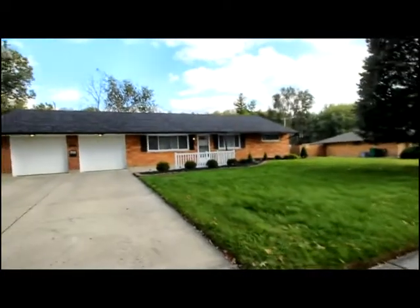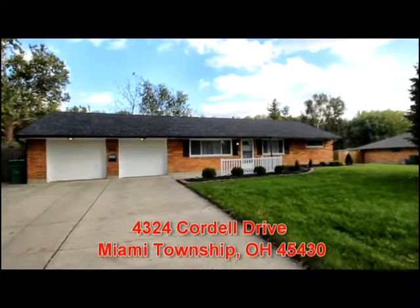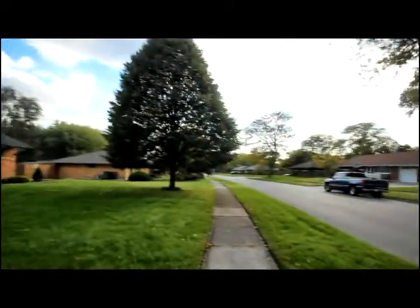Today we're going to take a look at 4324 Cordell Drive in Dayton, Ohio. Notice the updated roof and attractive landscaping.